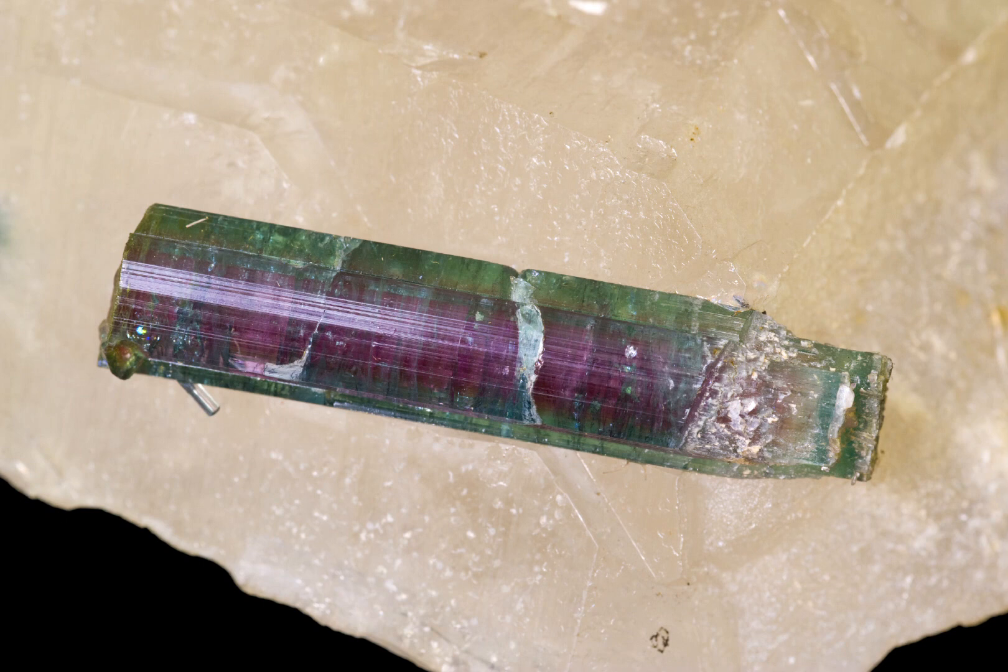Tourmaline is a silicate mineral that is formed by the alteration of other minerals such as granite, pegmatite or schist. It is found in many different locations around the world, but some of the most notable sources of watermelon tourmaline include Brazil, Madagascar and even the United States.